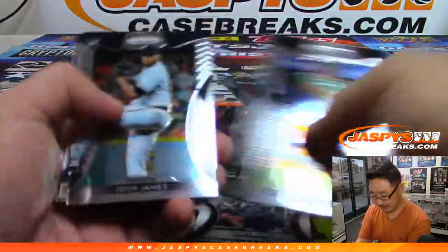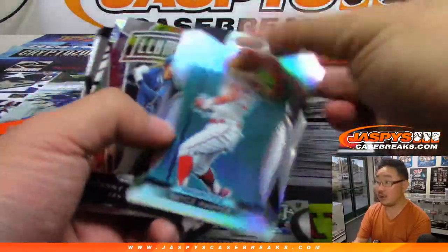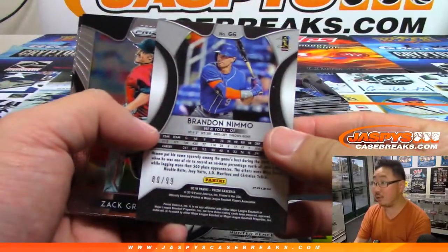There's Hunter Pence to /60, wave parallel. Bryce Harper refractor. And a Zebra — Brandon Nemo — to /99. Nice.